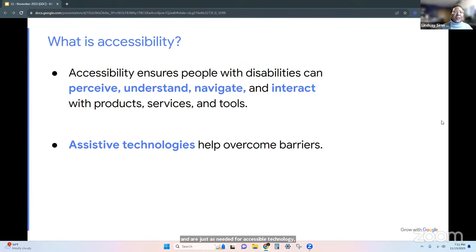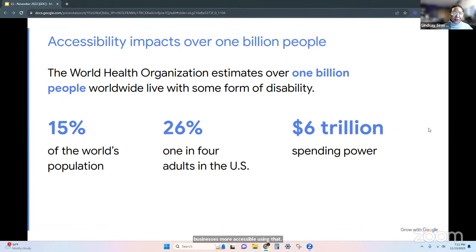We're going to figure out how to use the technologies available to us right now to make our websites and businesses more accessible. Accessibility impacts over 1 billion people. One billion people around the world are living with some form of disability — that's 15% of the world's population, one in four adults in the US, with over $6 trillion of spending power.